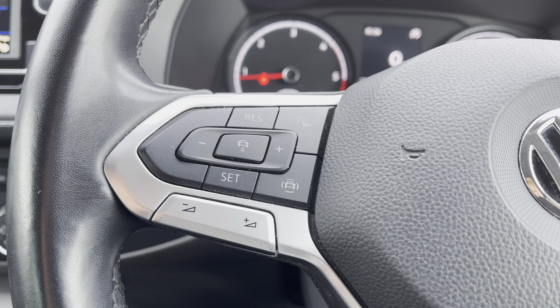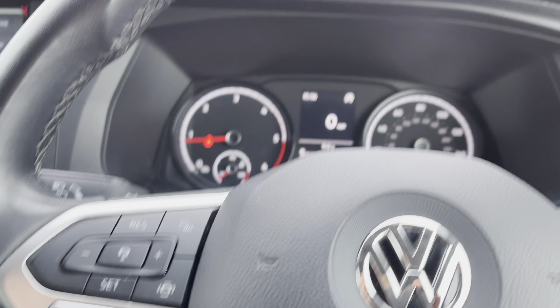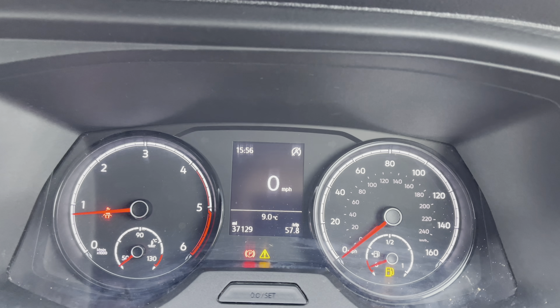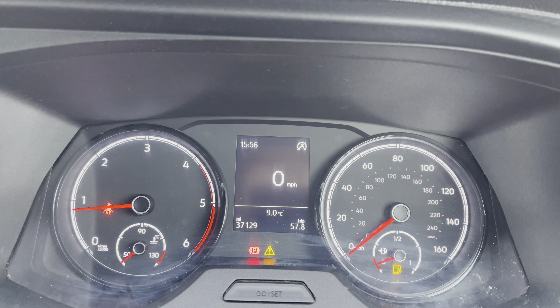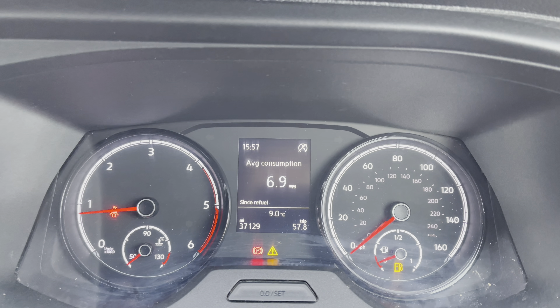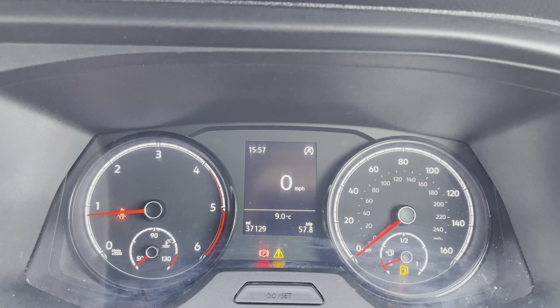You also have your adaptive cruise control located in the centre, and just below you have your volume adjustments. This is displayed on the screen and includes your adaptive cruise control, speed limiter, and front assist. This also displays your mileage — which is subject to change due to factory usage and test drives — and can display a number of different options and information.